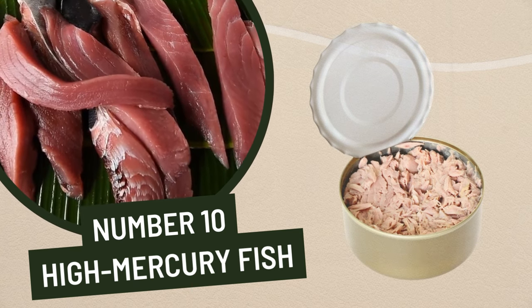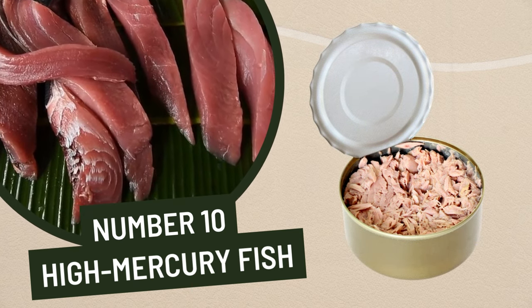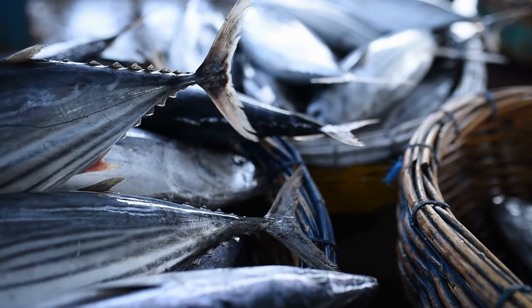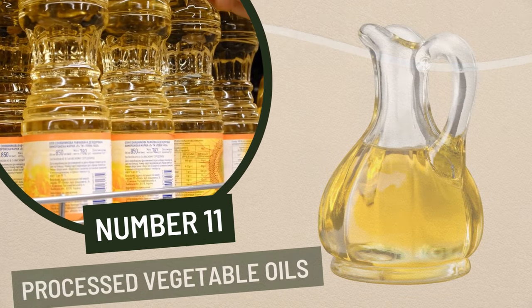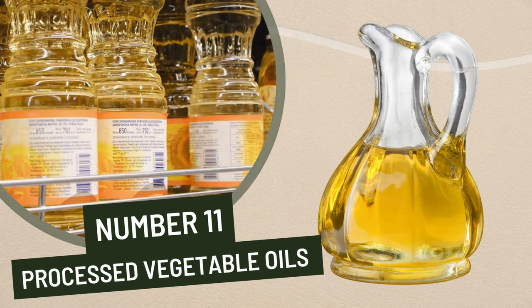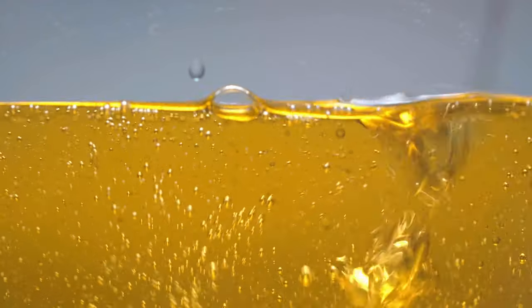10. High mercury fish. High mercury fish, such as tuna, swordfish, marlin, king mackerel, and tilefish, should be avoided as they can contain dangerous levels of mercury, which can be damaging to the liver. 11. Processed vegetable oils. Processed vegetable oils, such as soybean oil, corn oil, and canola oil, contain high levels of omega-6 fatty acids, which can be damaging to the liver.